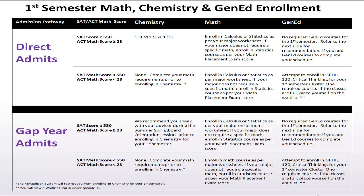Students with an SAT score of 550 or higher or an ACT score of 23 or higher are generally prepared to enroll in chemistry their first semester. The MyMadison system will not permit a student whose SAT or ACT scores are lower to enroll in chemistry for the first semester.